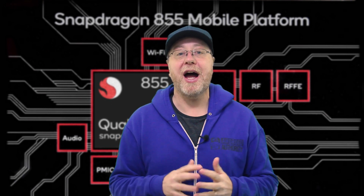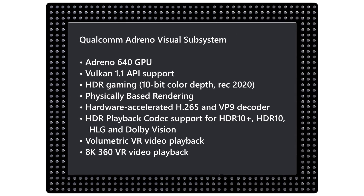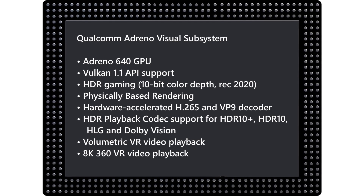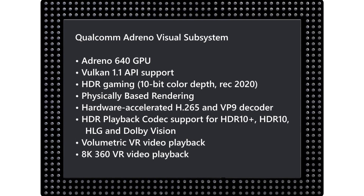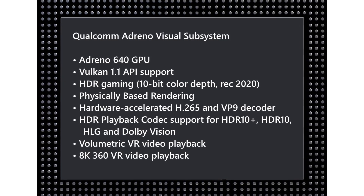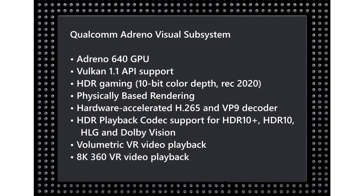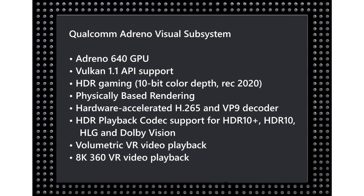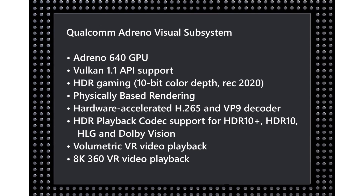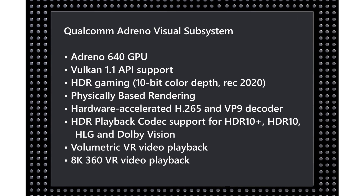For the GPU we've got the new Adreno 640. The 640 is promising a 20% increase compared to the GPU found in the Snapdragon 845, and it also adds a whole bunch of really interesting things, including support for Vulkan 1.1, HDR gaming with 10-bit color in REC 2020, physically based rendering, hardware acceleration for H.265 and VP9, and hardware playback for HDR10, HDR10+, Dolby Vision, and much more.